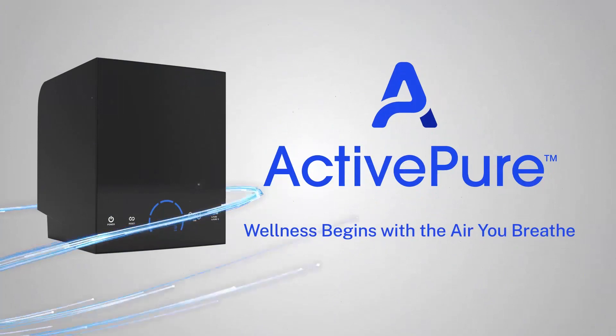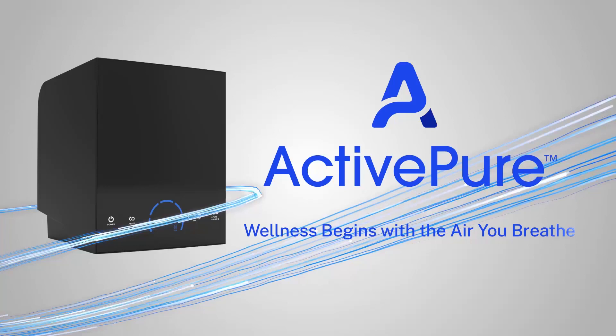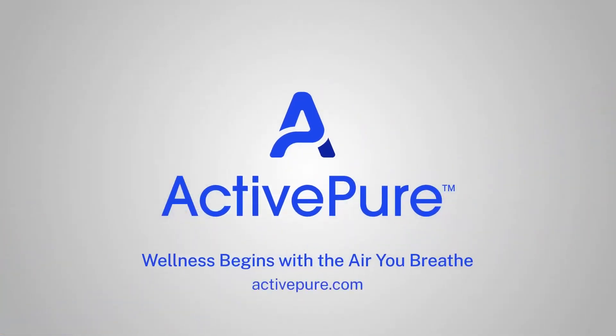ActivePure is not too good to be true. To learn how you can protect the indoor spaces used by the people you care about, please visit ActivePure.com.